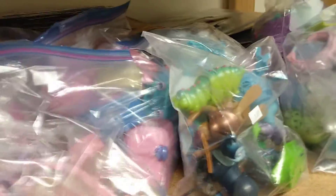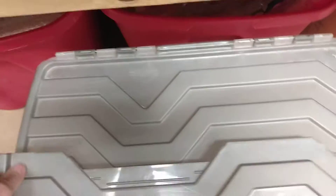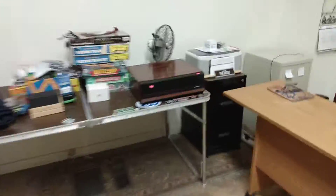Got some more toys right here that I need to take pictures of and list — they're all different kinds. I also got some records back there and old newspapers.